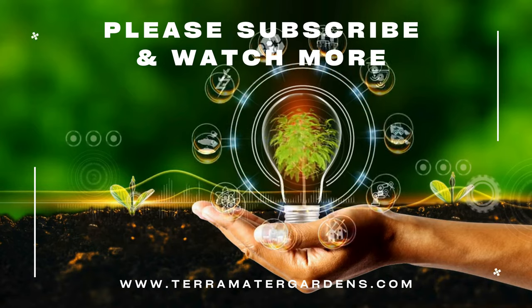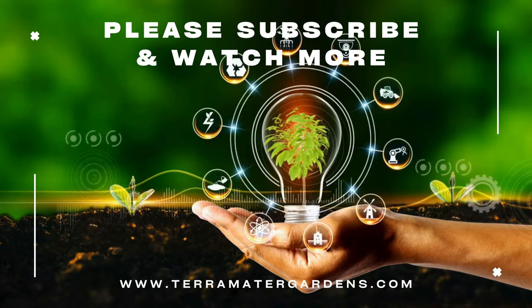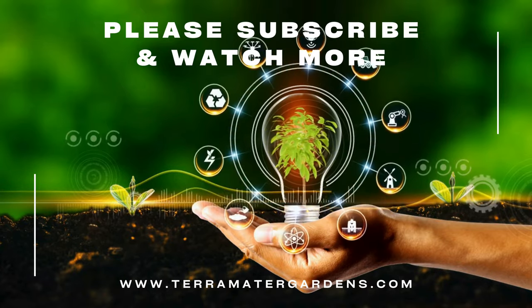And that's it for today. Thanks for joining us. Don't forget to like, comment, and subscribe for more plant profiles. Happy gardening!